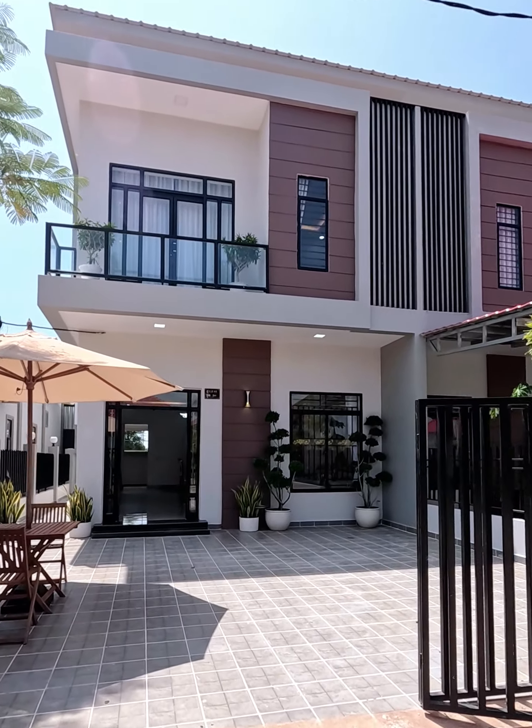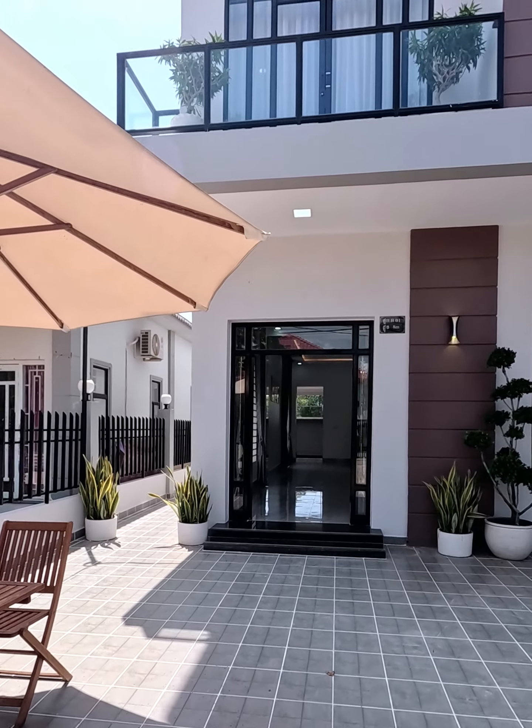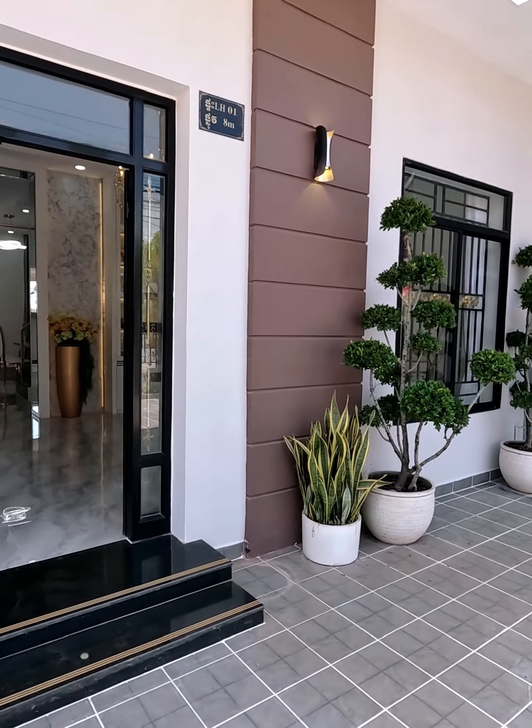Hello everyone, welcome to Villa Twin Grand of Tiani Real Estate. This house is stylish, modern and has solid construction.